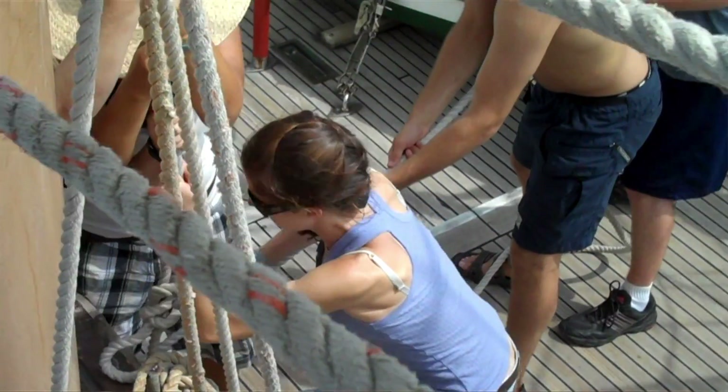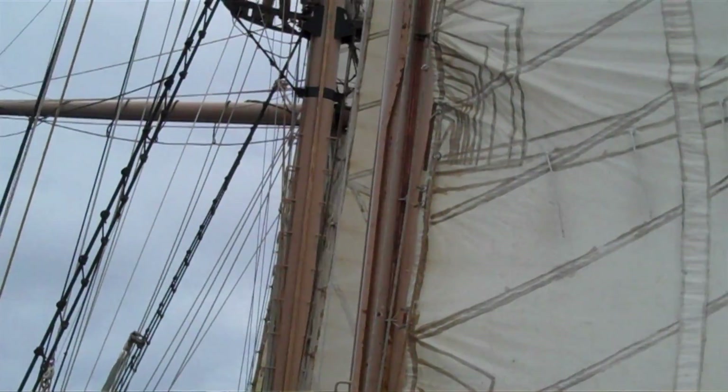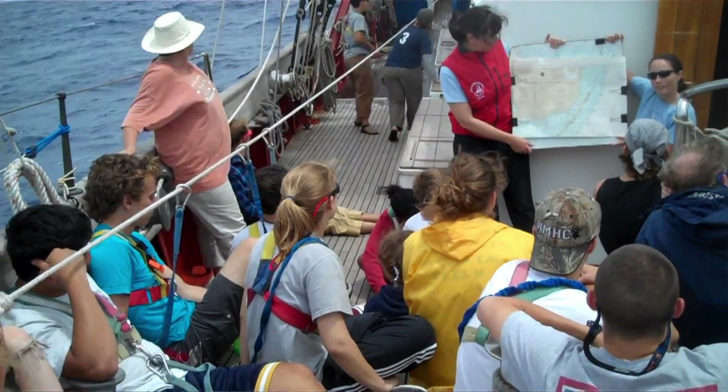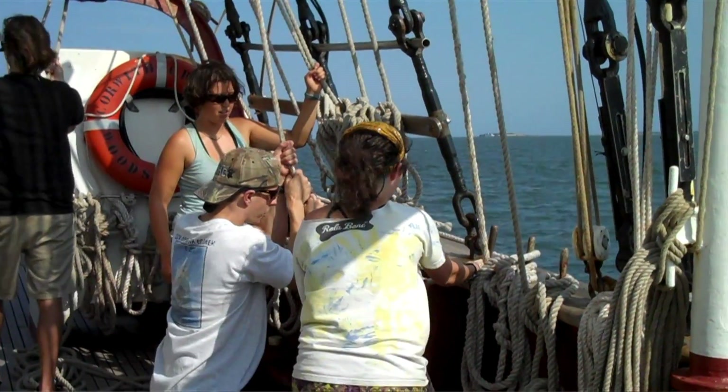The students also were part of the crew of the boat, so they had to help sail and operate the vessel during the whole time. This involved seamanship, putting up sails, which they were trained by SCA personnel. We had a line chase as a little bit of an incentive to learn all of the sails and all of the lines quickly.